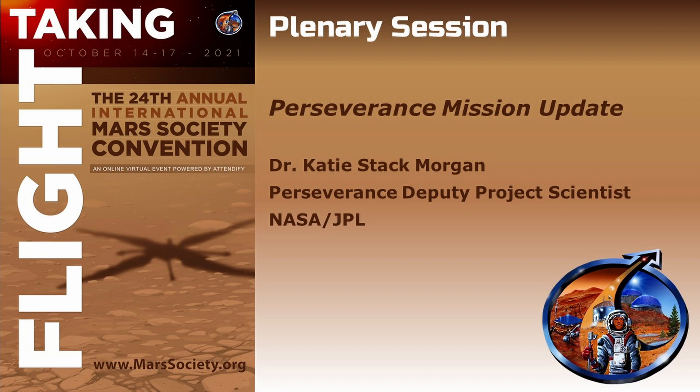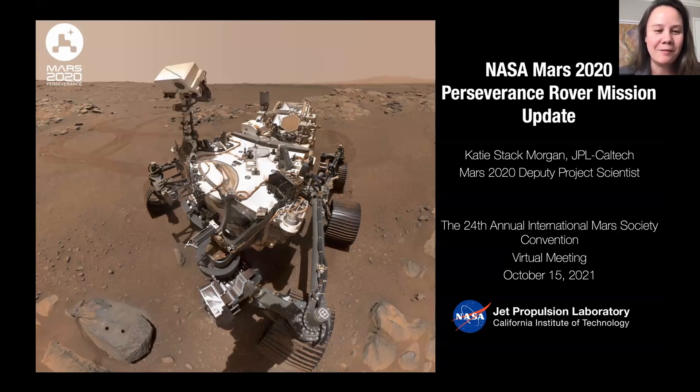Next up for us is Dr. Katie Stack Morgan. We're going to switch gears here from flying to driving on Mars. She is the NASA JPL Perseverance Deputy Project Scientist, and she's going to give us a mission update. She'll be sharing what the rover has been up to, and we're just about to emerge from conjunction and are excited to continue our exploration in Jezero Crater.